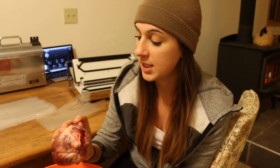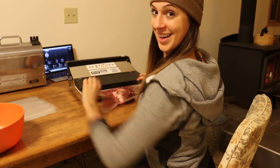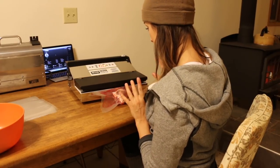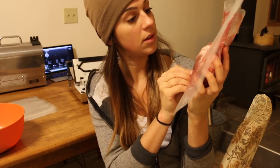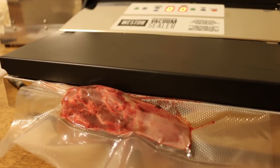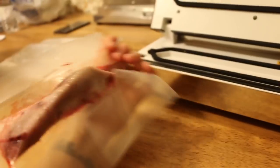First item for grabs is heart. Venison heart is the first thing that we'll be sealing up. Beautiful — there she is.